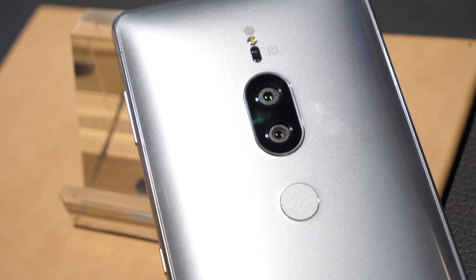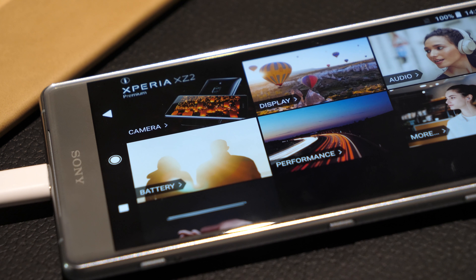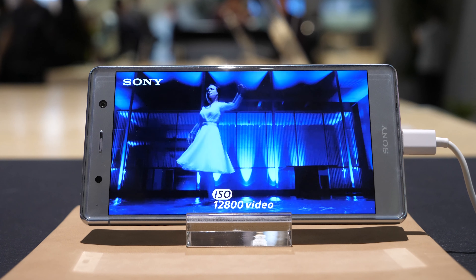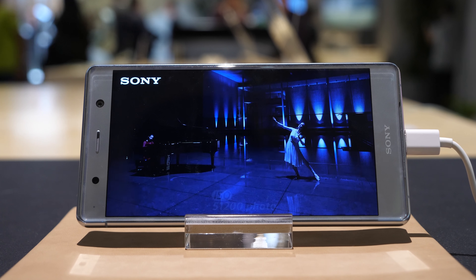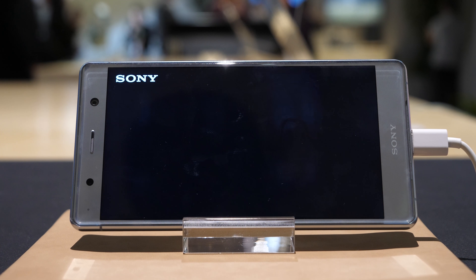So what are the negatives here? Firstly, it's taken so long to reach the UK market. The new XZ3 has just been announced here in Berlin, although the XZ3 Premium and the XZ3 Compact are still quite a way off. Secondly, there's no headphone jack, so you have to use an adapter or go with Bluetooth headphones.